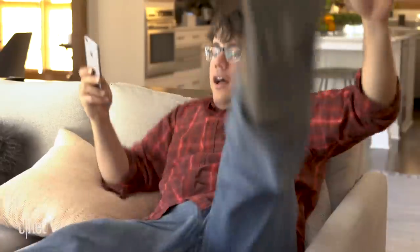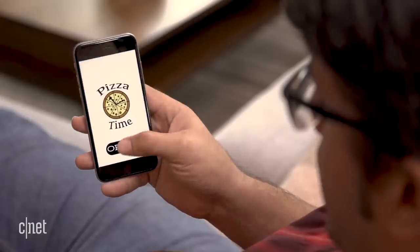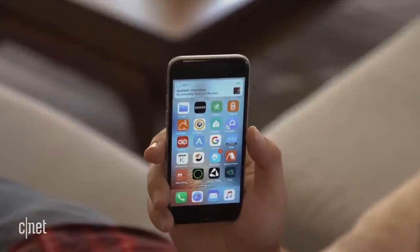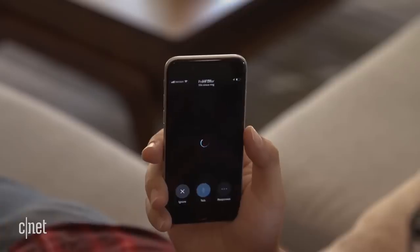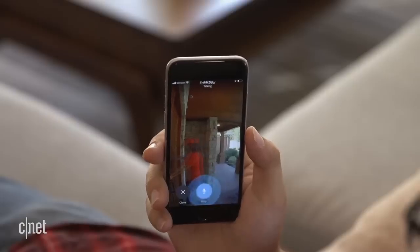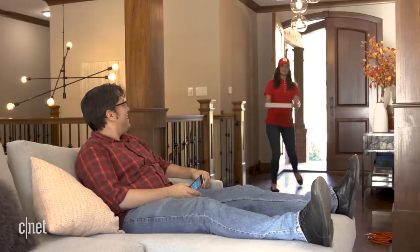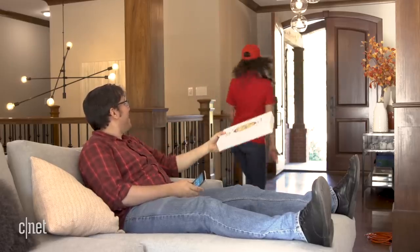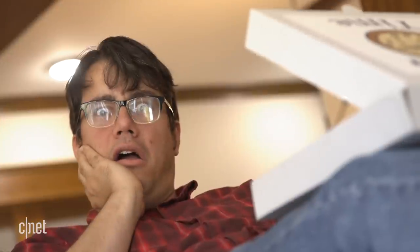I order a pizza, because what better way to celebrate a relaxing afternoon? When the delivery person arrives, she rings. I hear the chime and get the notification on both apps. Both offer two-way talk, so I can say 'come on in!' And if I left the door unlocked and the delivery person is brave enough, I can enjoy a slice without ever getting up.